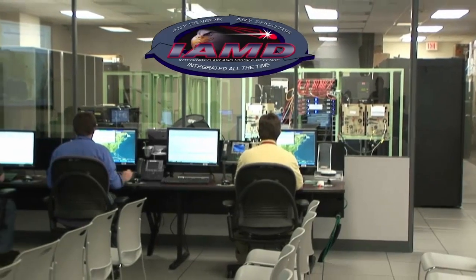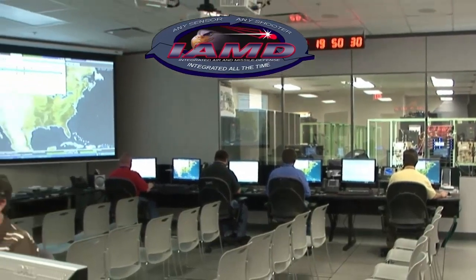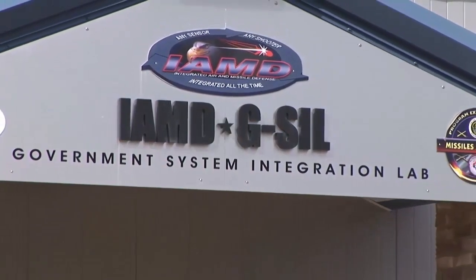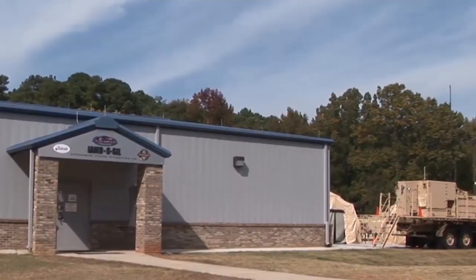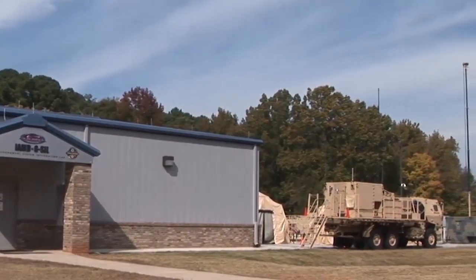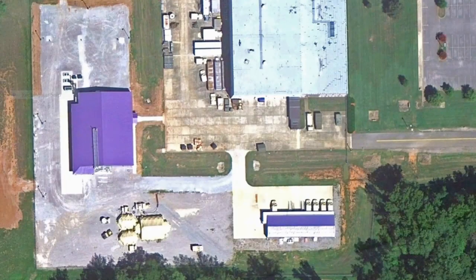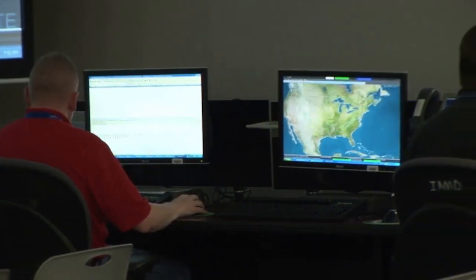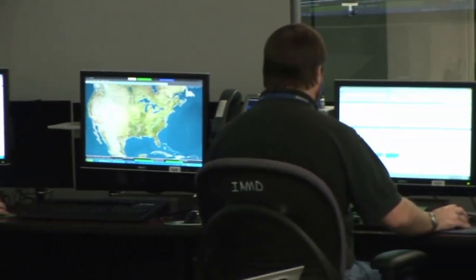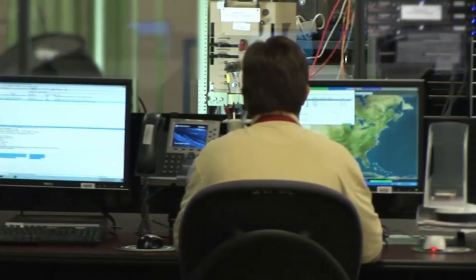The Army IAMD Project Office, serving as the system integrator for the IAMD effort, has set up the Government System Integration Lab, or G-SIL, for final system of systems, hardware-in-the-loop integration, and testing. The G-SIL is located within the Software Engineering Directorate Campus at Redstone Arsenal, Alabama, and provides features such as evaluation of the performance of IBCS components and verification of IAMD requirements for programmatic and technical risk reduction.